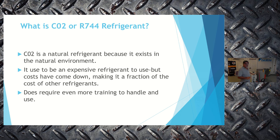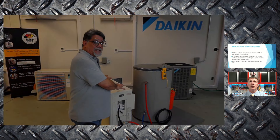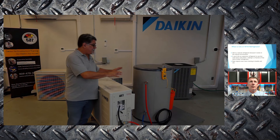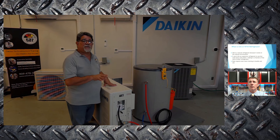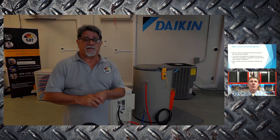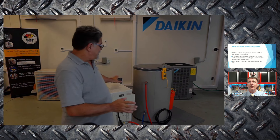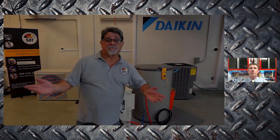CO2 systems do require a little more training — simply because a plumber hooking up a tank only worries about water connections, but we have a condenser, evaporator, metering device, and all the other refrigeration components. You need more training on the HVAC side than a regular plumber. But it's not rocket science — it's basically everything you already know and already do. You're just now dealing with water. That's the only other thing.